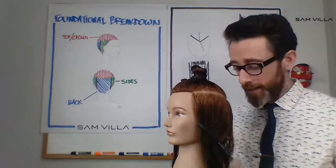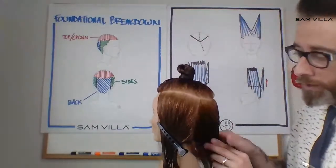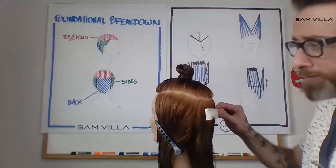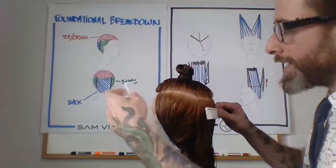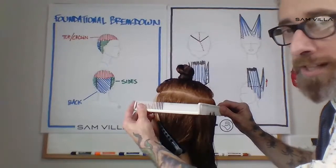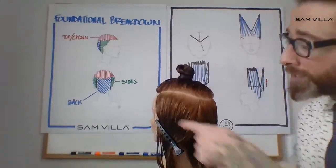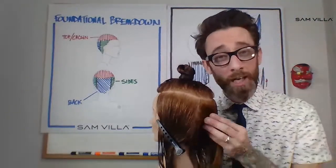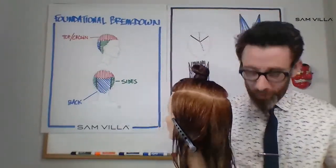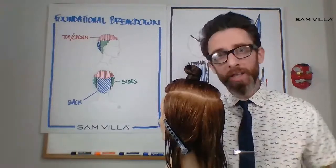The next bit of sectioning to get us into our foundational breakdown is to work our way to what we call a horizontal transition, sometimes called the corner backs. To find those: take a comb flat, lay that against the side of the head — one against the center back, one against the apex at the side of the head, usually found around the top of the ear. That gives us a little corner right there. When we bisect that area, that gives us a point of reference at the corner. What's great about sectioning is that it allows us to split a very large section of hair into subsections, which allows us to be more organized in our approach.